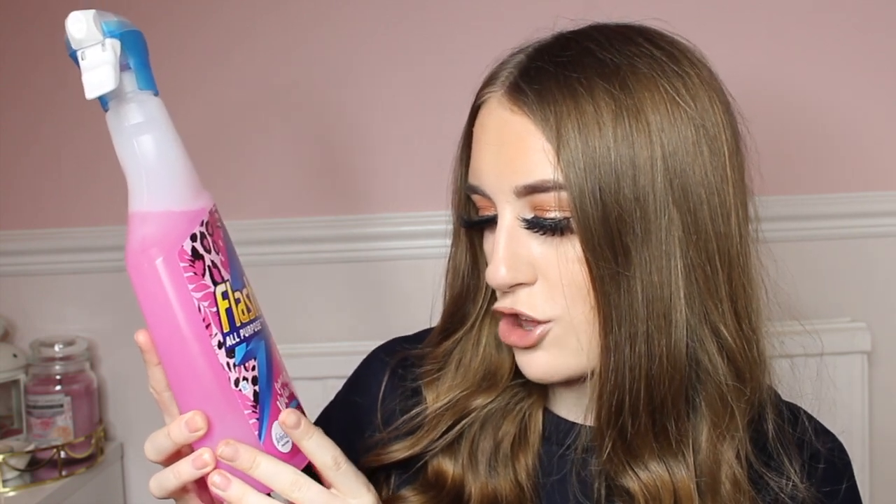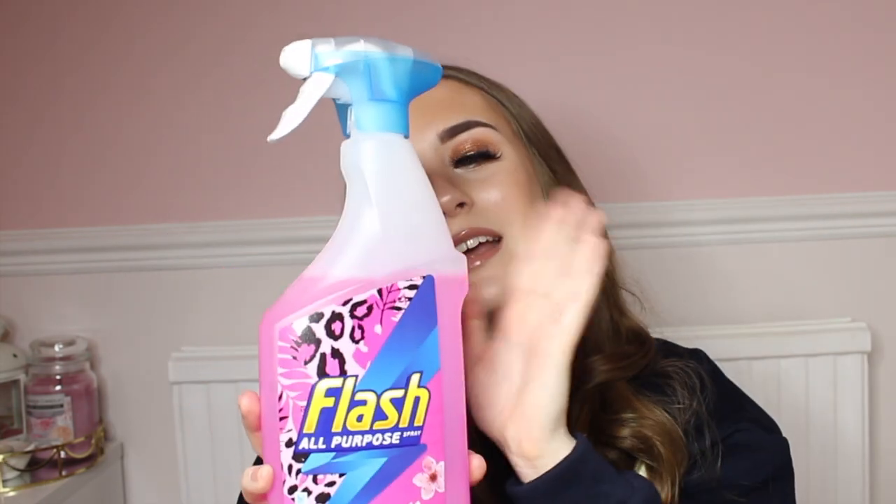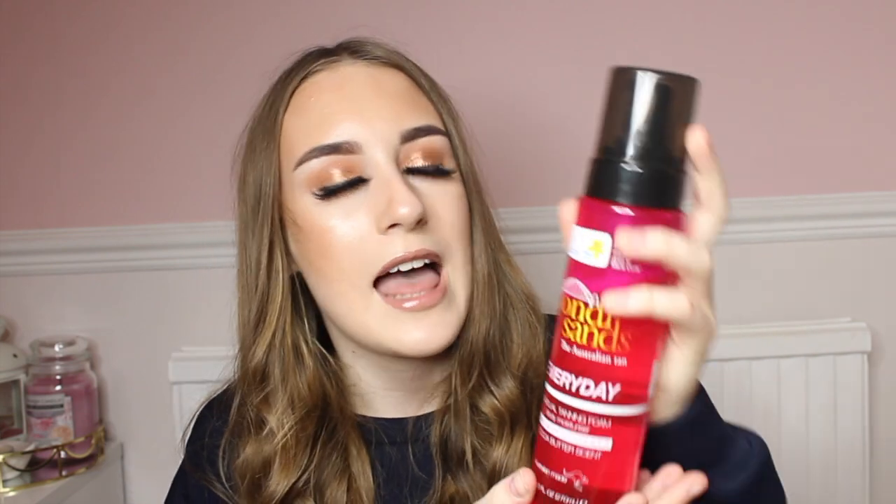Speaking of cleaning products, I had to buy myself this Flash All Purpose limited edition Cherry Blossom spray. I had to buy it as the packaging was very pink and pretty, and it does smell of blossom — a lot! I think I bought this for £1.99 and it is just so good. I love using a bit of Flash here and there, and I'll be able to use this on all my surfaces. The color is just absolutely beautiful.